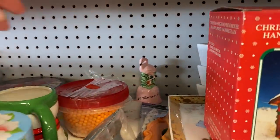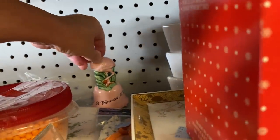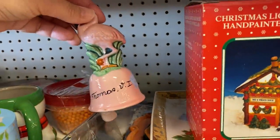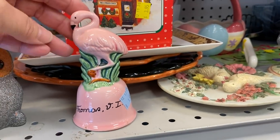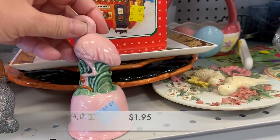I couldn't help but notice this gorgeous little flamingo. This was a bell from St. Thomas, Virgin Islands. $1.95. Beautiful color.